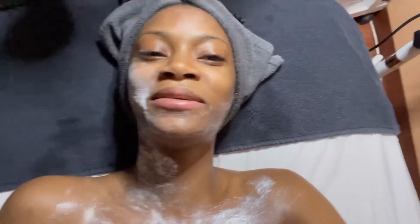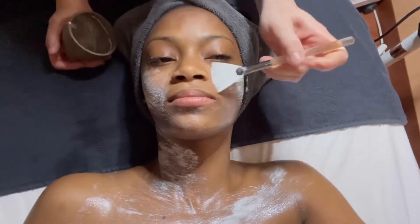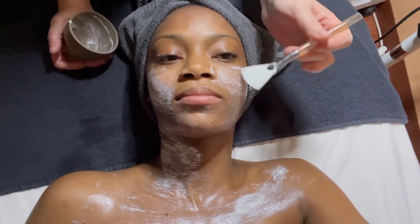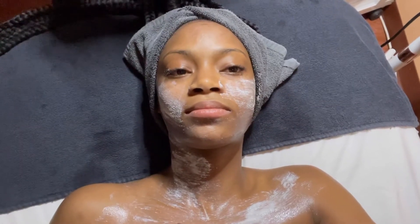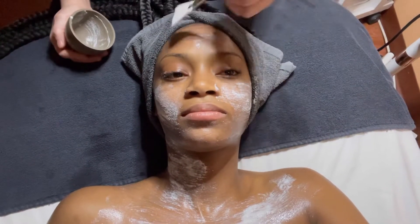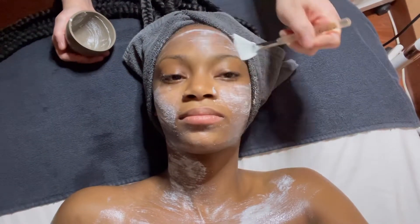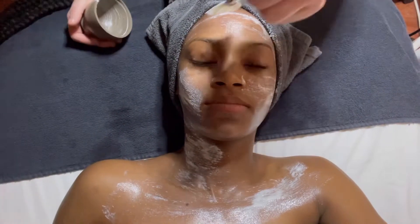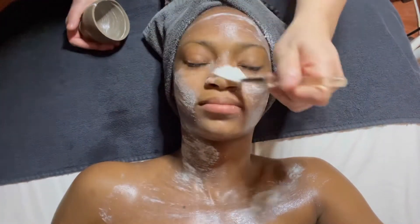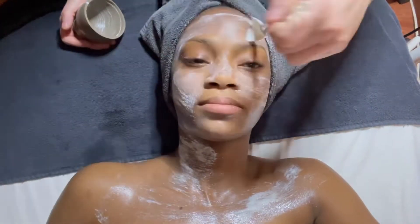With the Daily Microfoliant — you have no idea what that means. Oh, it's an exfoliator. The resurfacing cleanser has lactic acid in it. So with the lactic acid, it's going to help start that brightening process. The Daily Microfoliant is made out of rice bran. It has salicylic in it, and it helps brighten and resurface.